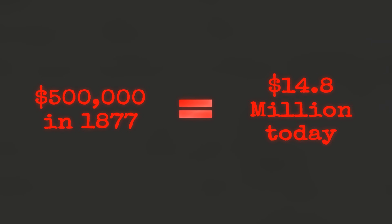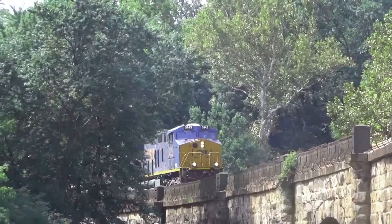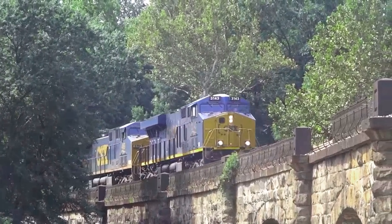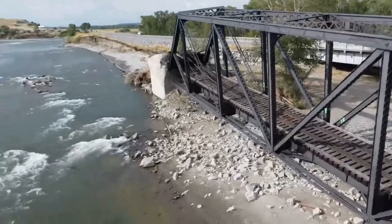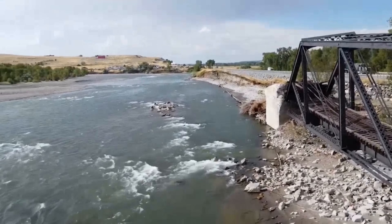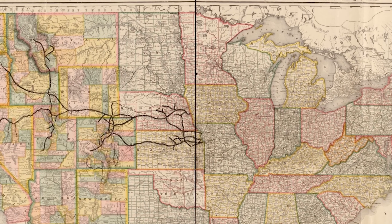Railroad President Amasa Stone denied design flaws, blamed derailment or weather, and paid $500,000 — equivalent to $14.8 million today — to settle claims. The Thomas Viaduct still stands and the Carrollton Viaduct still carries trains, with granite that is 190 years old still doing its job. The Yellowstone Bridge was inspected shortly before its collapse. The status of 218 Union Pacific bridges is unknown, and many inspection reports remain not public or heavily redacted.